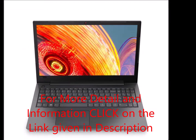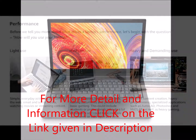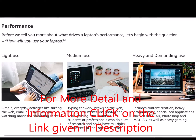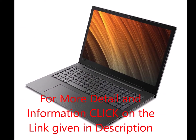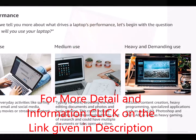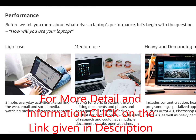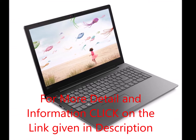For more detail and information, including technical details, additional information, warranty and support — about the Lenovo V130 81-01A 2019 15.6-inch laptop with Intel Core i3-7020U, 4GB RAM, 1TB storage, DOS, integrated graphics, in gray — click on the link given in the description.